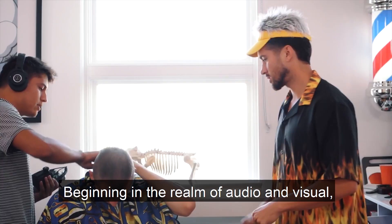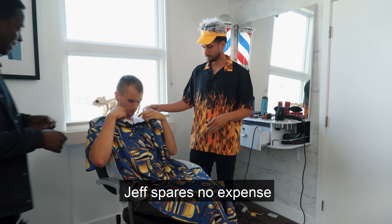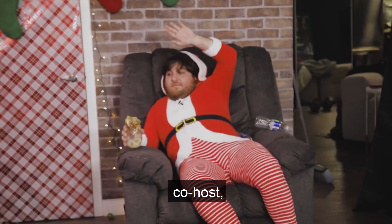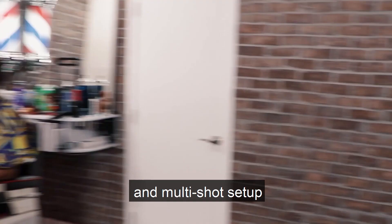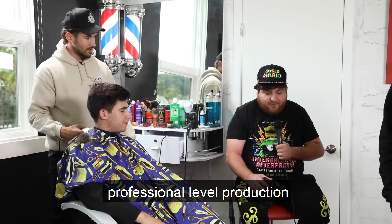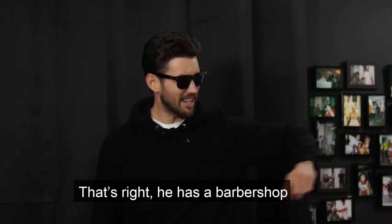Beginning in the realm of audio and visual, Jeff spares no expense in the production of the show. With a two- to three-person crew, co-host, hidden cue cards, and multi-shot setup, Jeff is able to emulate professional-level production in the comfort of his home. That's right, he has a barbershop in his apartment.